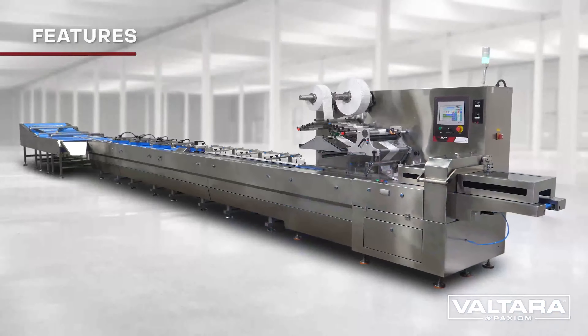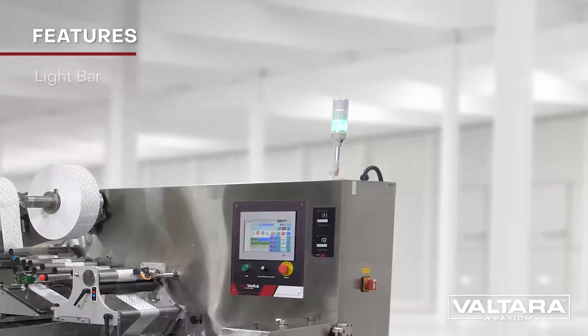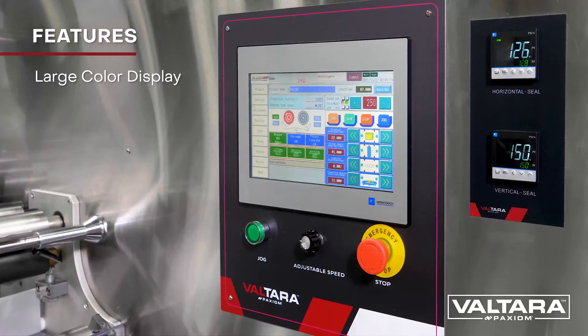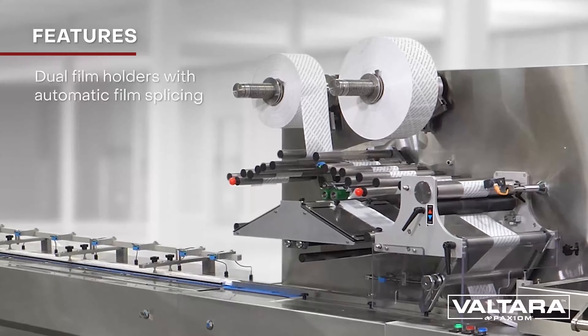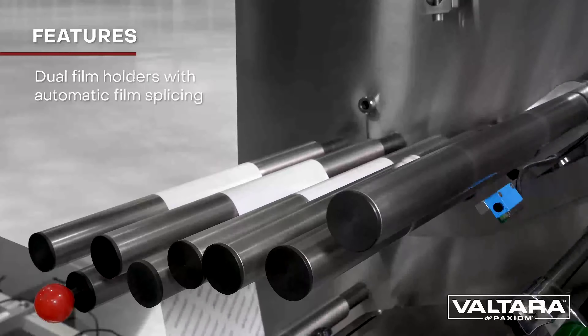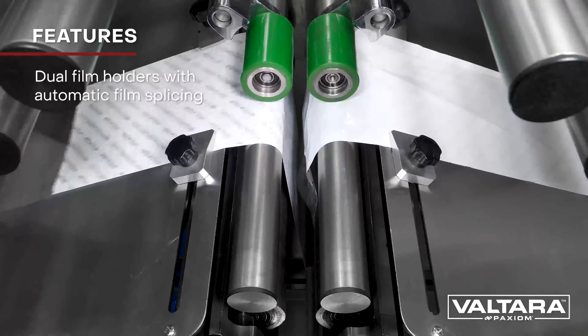This is the Sleek Wrapper HSA. Standard features include stainless steel construction, servo drives, large color touch screen, PLC controls, automatic product diversion, automatic product alignment, automatic film splicing, automatic empty pouch reject, and much more.